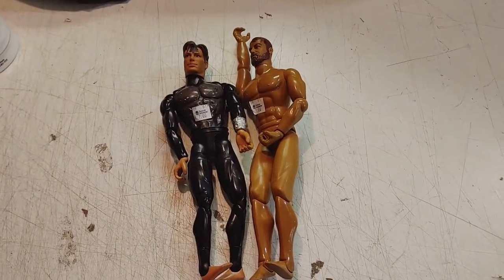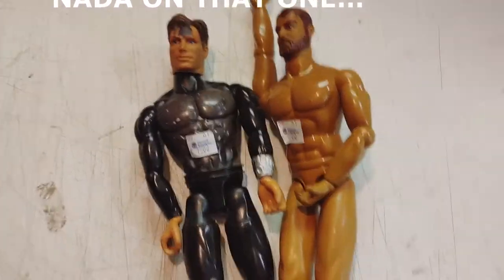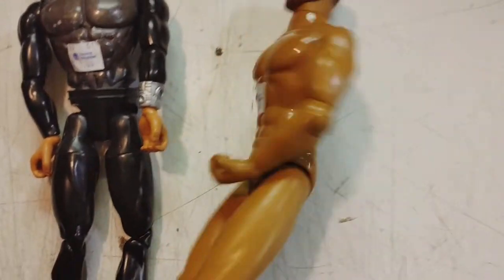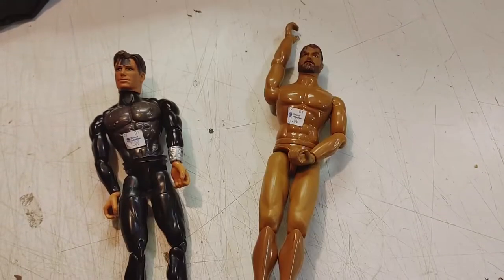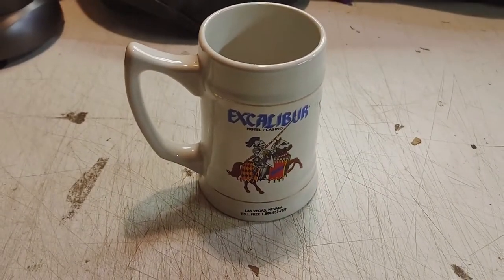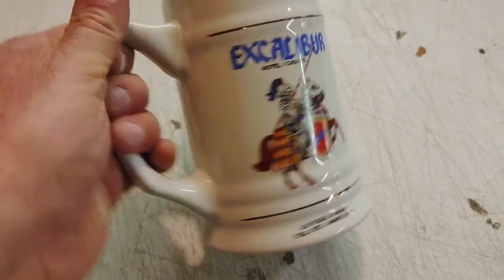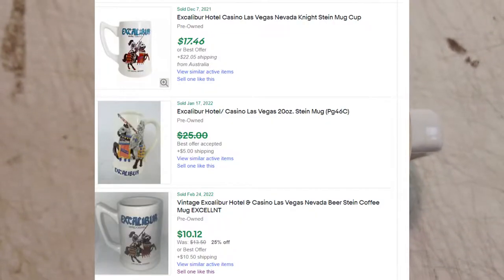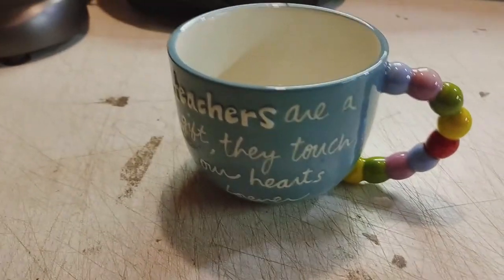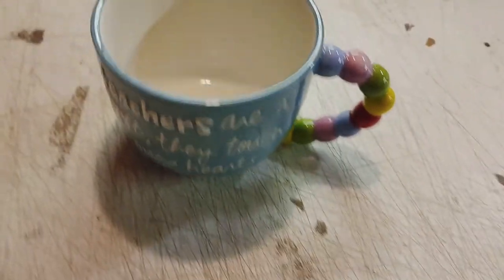These guys were a dollar apiece. I'm not sure that's the right head for this guy, but it's a Lanard toy — I think it's an old Lanard G.I. Joe, not too old of course. And I got this Excalibur Stein from the hotel — it's an Emerald one.